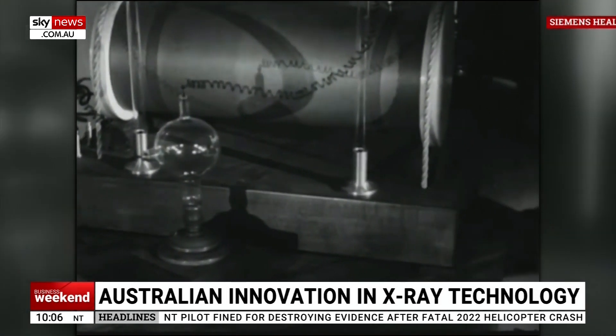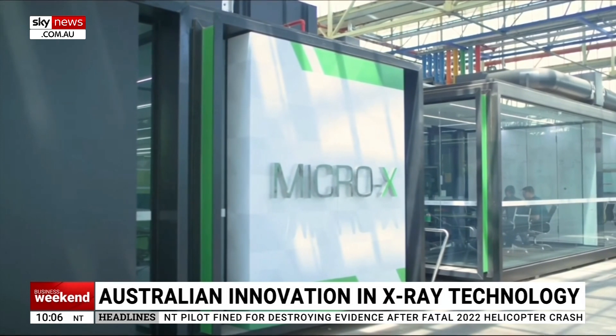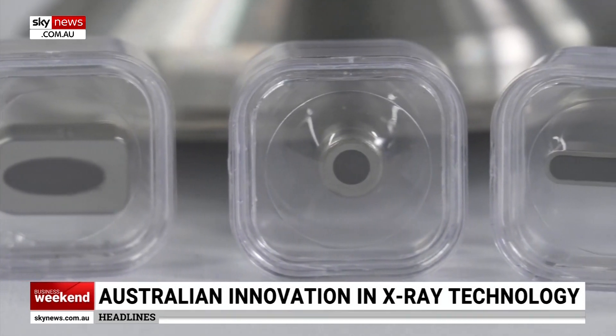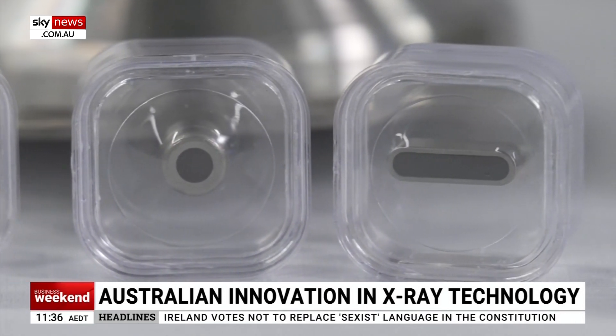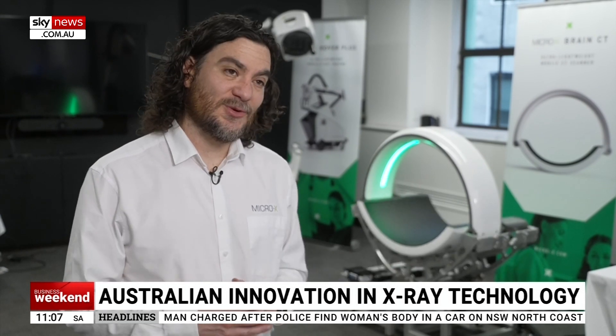Until now, due to the ambition of an ASX-listed company, Micro X. Every x-ray in the world is basically the same — a hot, heavy, complex tube that uses a filament that warms up, takes time to warm up, and is prone to break. People have been trying to make it smaller and simpler for a long time. Micro X has done that using carbon nanotubes to make a very precise, very simple, very small x-ray tube.